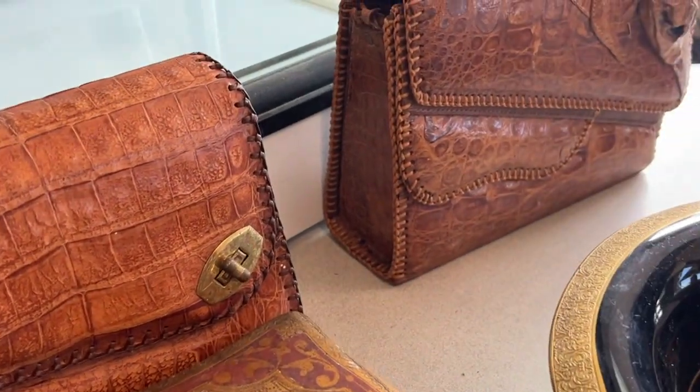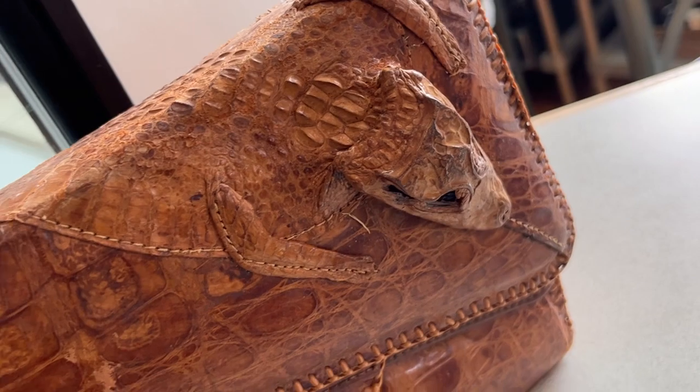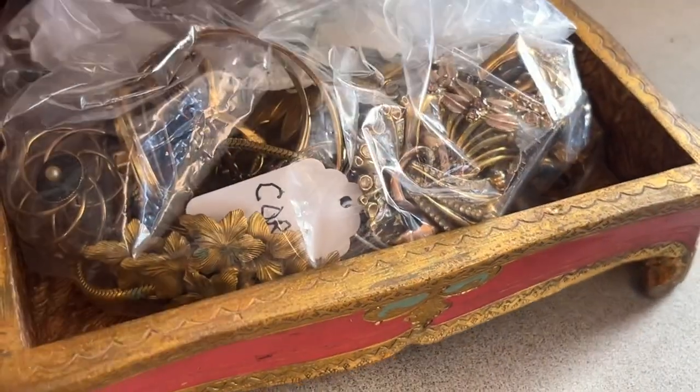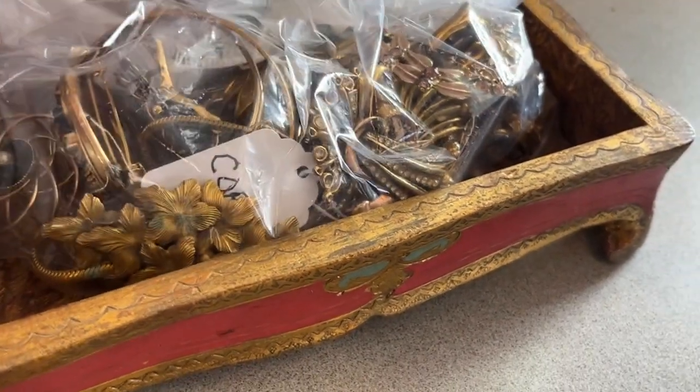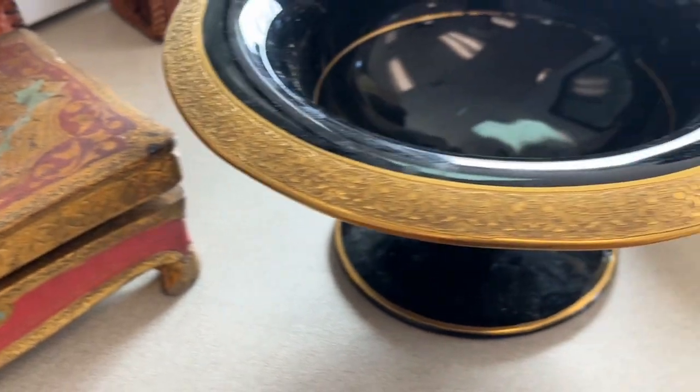We've got vintage purses — you've got two. There's alligator purses. You've got this Florentine box full of costume jewelry in there, and we laid the jewelry out so you can see it.